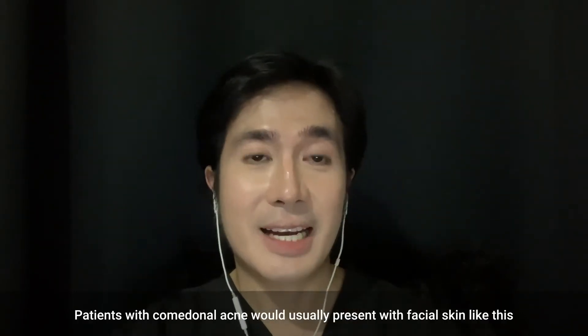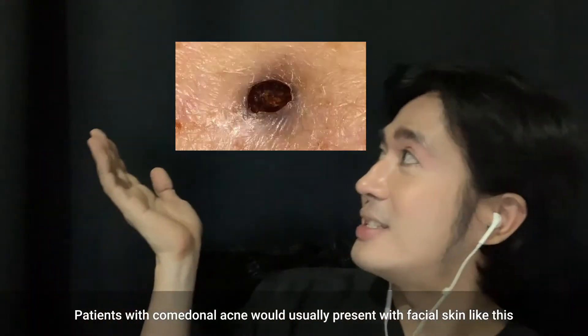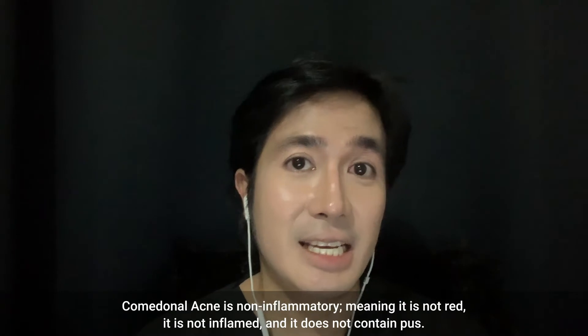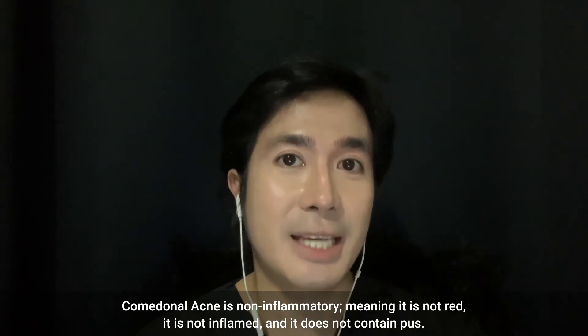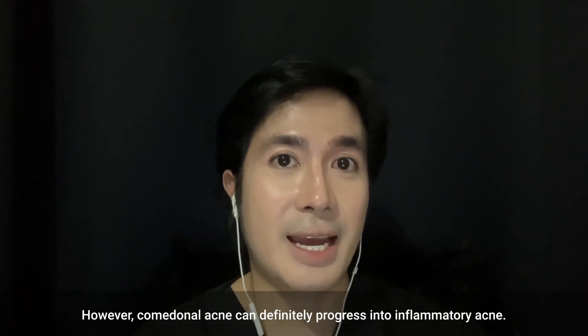Patients with comedonal acne would usually present with facial skin like this rather than this. Comedonal acne is non-inflammatory, meaning it is not red, it is not inflamed, and it does not contain pus. However, comedonal acne can definitely progress into inflammatory acne.